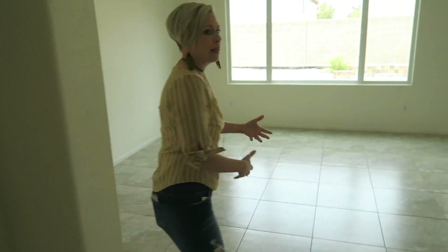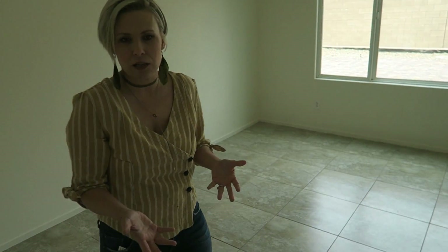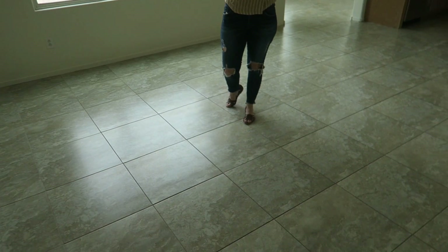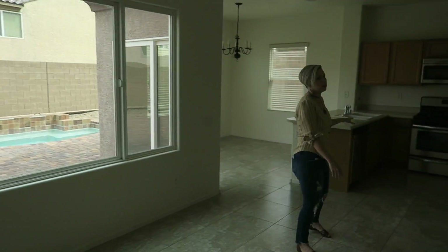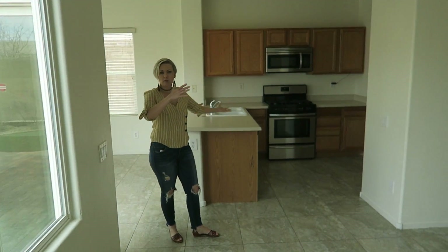And then you move in here — this is the main living area for this house. It's only a little over 1,600 square feet, so it's not going to be a huge sprawling home. This is your main living area. You would have your TV right in the corner where Jacob is standing. There's a nice big window, which is cool. And it's also right off of the kitchen, which makes it super easy to entertain and have people come over.